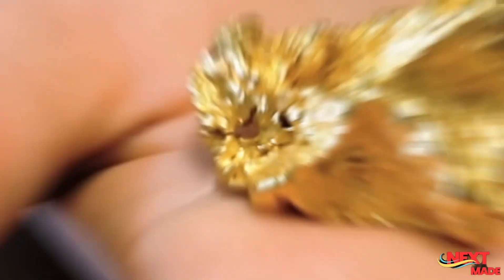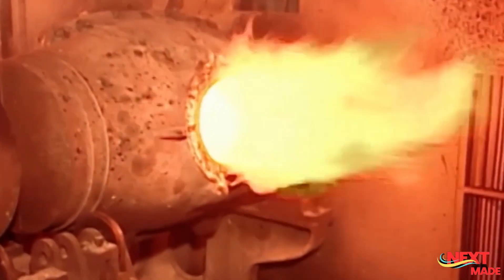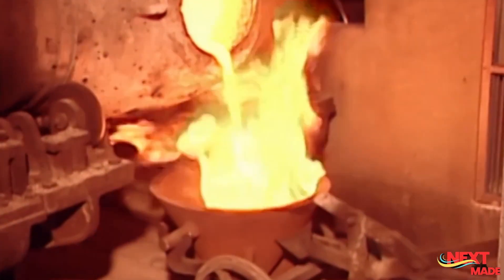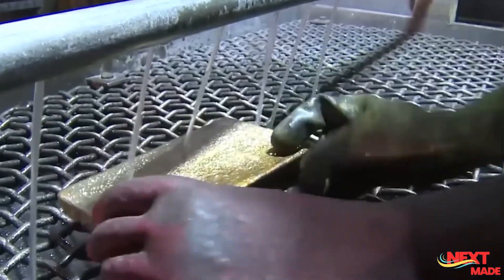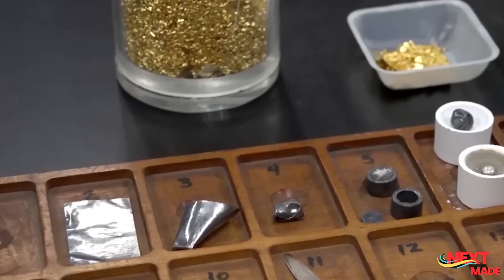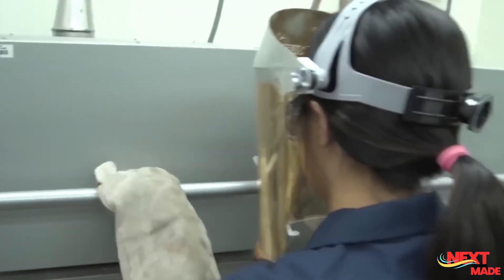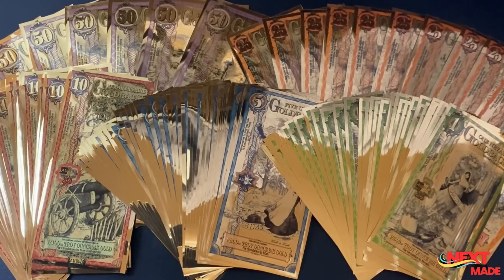Once the gold has settled at the bottom of the molten material, it is collected by tilting or pouring the molten mixture. The gold is typically poured into molds or casts, forming what is known as a doré bar or bullion. It's interesting to note that the doré bar or bullion obtained at the end of the smelting process is only about 80% pure. To achieve the international standard of gold purity — 99.9% — the gold still needs to be further refined.